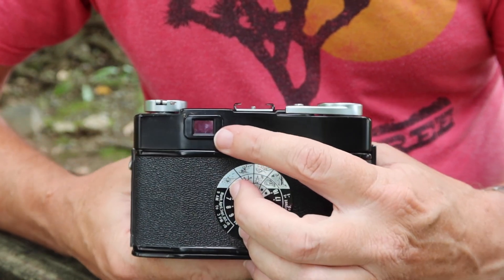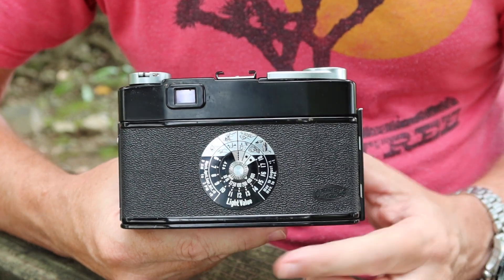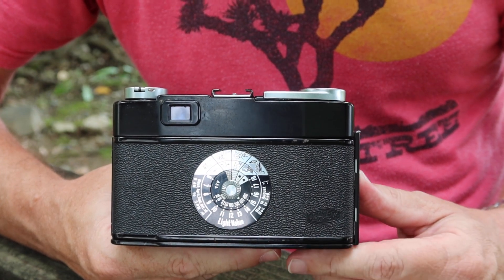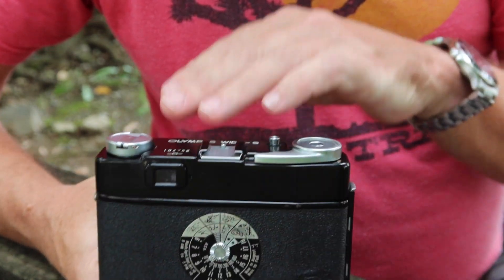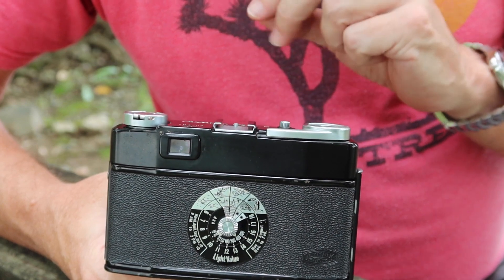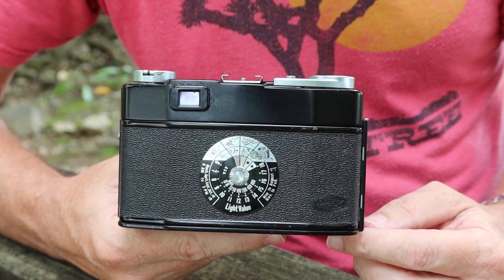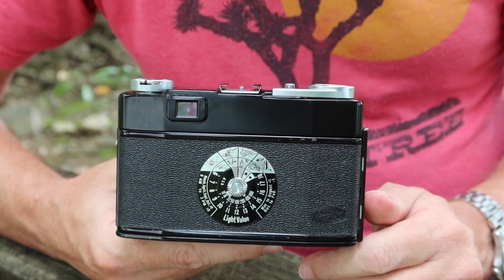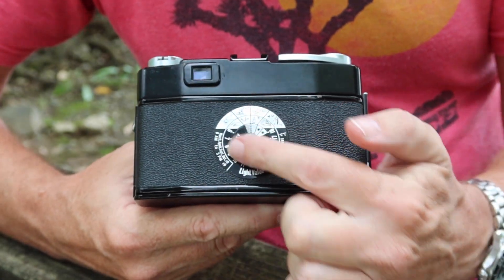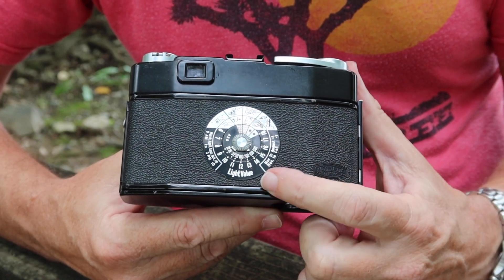Moving to the back, the camera has a really nice, sophisticated, and bright viewfinder with projected frame lines. Olympus got this right in the late 1950s — not only in their rangefinder cameras but also in scale focus cameras like the Pen S. They designed a very simple and elegant viewfinder system using a combination of lenses and mirrors, which was relatively inexpensive to produce and has the advantage of being user-serviceable and easy to clean. There's also a really cool light value computer on the back.